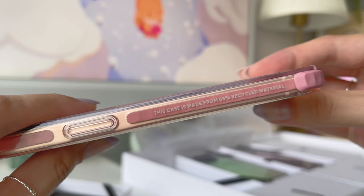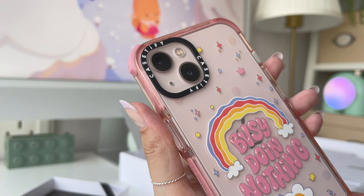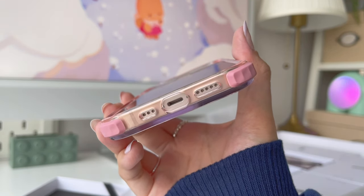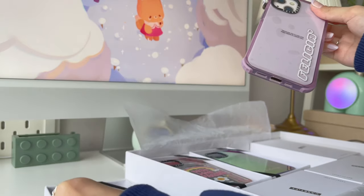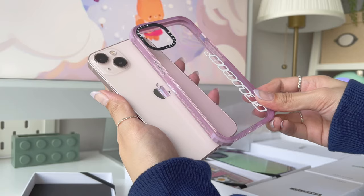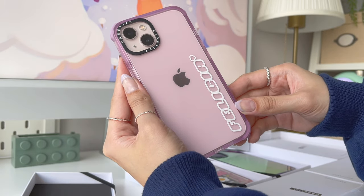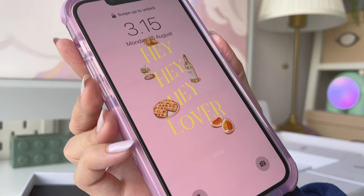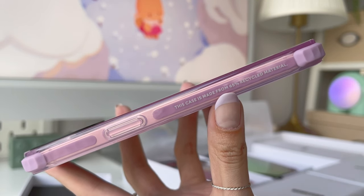Next, I got another ultra impact case in purple color, which suits the phone theme I'll be using today. I'm also going to do a drop test later at the end of this video to see how good their cases actually are, so stay tuned for that. I got it customized with my name on it with a little heart in their retro font, which is super cute. I wasn't really sure how the purple case would look on my pink iPhone at first, but I can safely say that they look so good together.